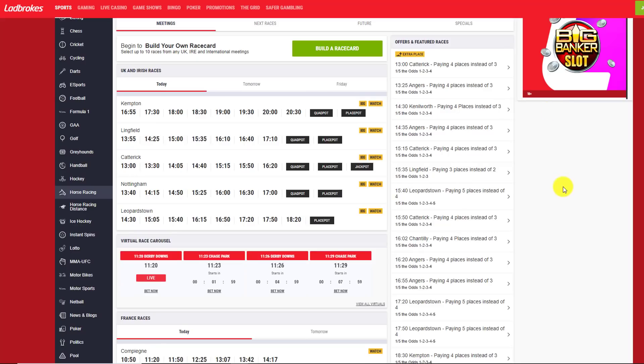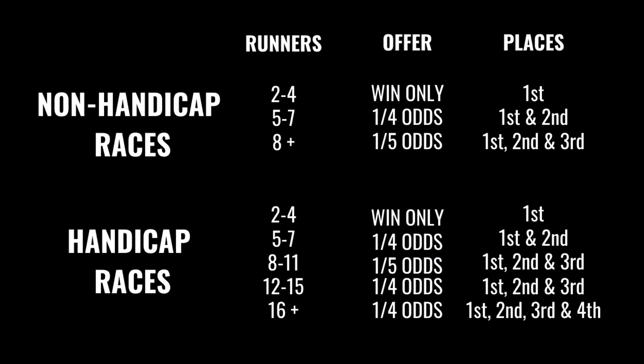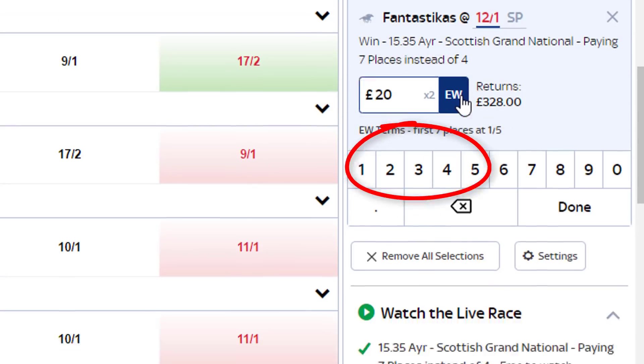The betting strategy locks in a huge profit for minimal risk when it lands. An each-way bet is effectively two bets: one for the selection to win the race, and another to be placed. The place odds are paid out at a fraction of the win odds depending on the number of runners. The stake is doubled because of the two separate lines. So if we place an each-way bet of £30 on a horse at 20/1, the total stake is £60 — a £30 win bet and a £30 place bet.